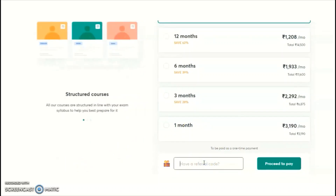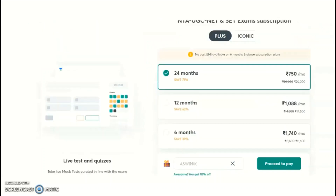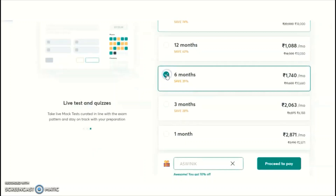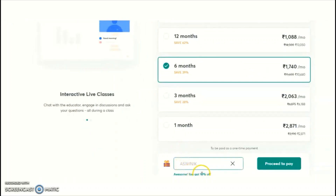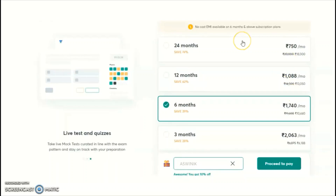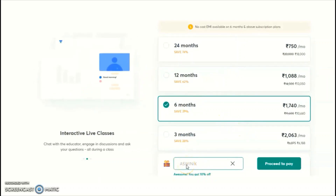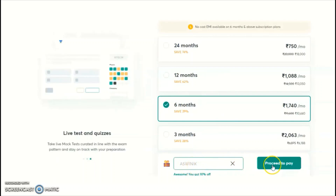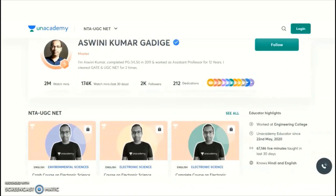A referral code is available here: use code 'ASWINI K'. When you apply this referral code to any subscription plan — for example, a six-month plan — you will get a 10% discount. This 10% discount applies to any subject available on Unacademy using the referral code 'ASWINI K'. After applying the code, click 'Proceed to Pay'.